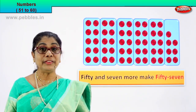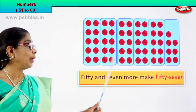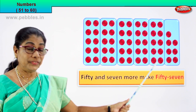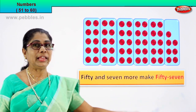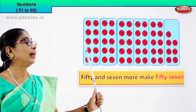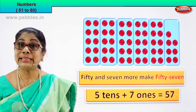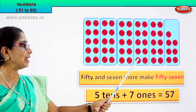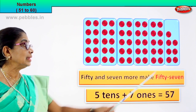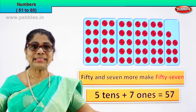Five tens plus seven: fifty-seven. Very good. So we have ten, twenty, thirty, forty, fifty and seven more make fifty-seven. Five tens plus seven ones is equal to fifty-seven.